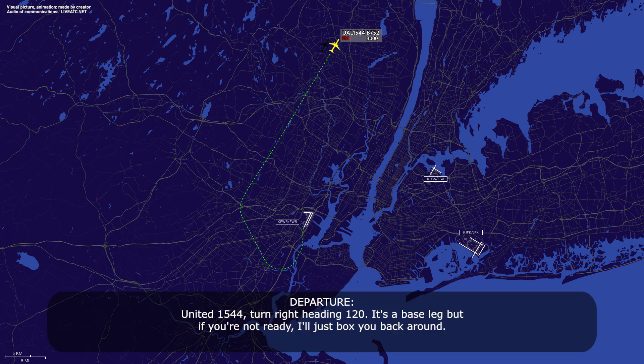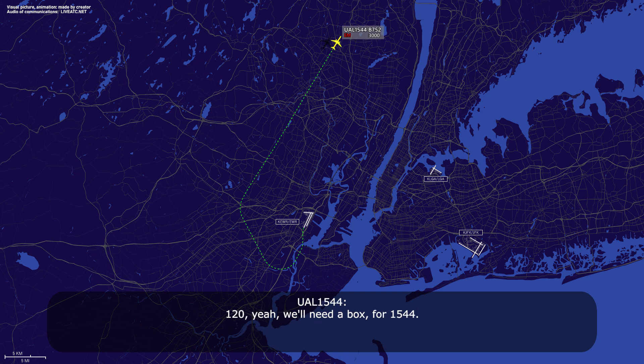United 1544, turn right heading 120, the base leg. But if you're not ready, I'll just box you back around. 120 — yeah, we'll need a box for 1544. Okay, how much longer do you think? Will advise, 1544.